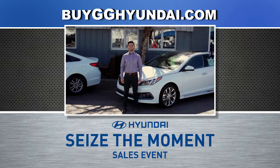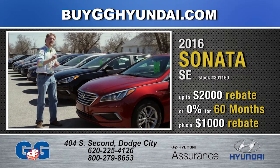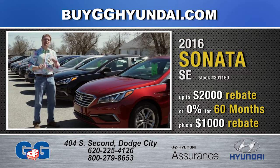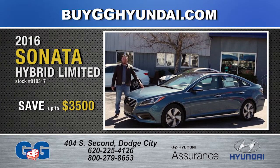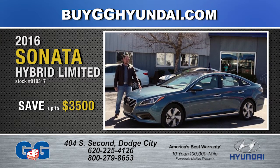It's time to seize the moment at G&G in Dodge City. This sleek 2016 Sonata SE has up to $2,000 rebate, or get 0% for 60 months plus $1,000 rebate. Save up to $3,500 on the fuel-efficient 2016 Sonata Hybrid, with up to 116 cubic feet of interior space.